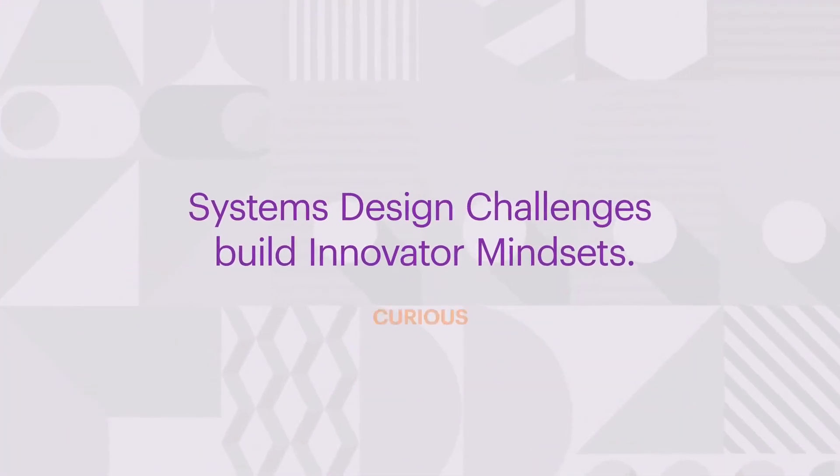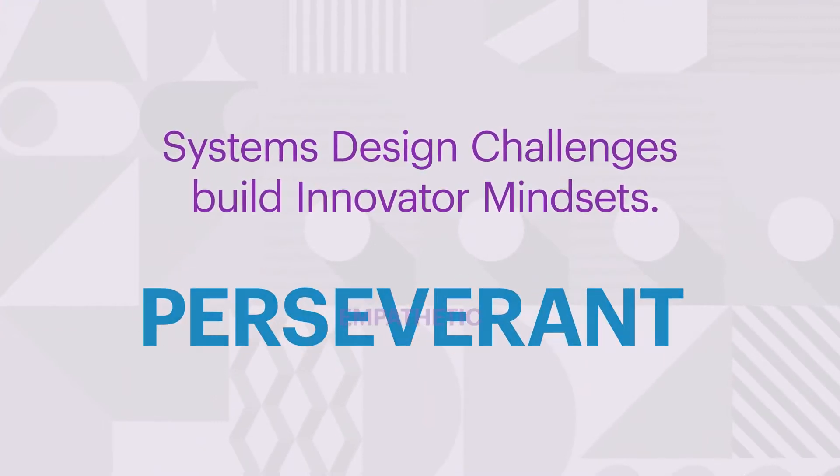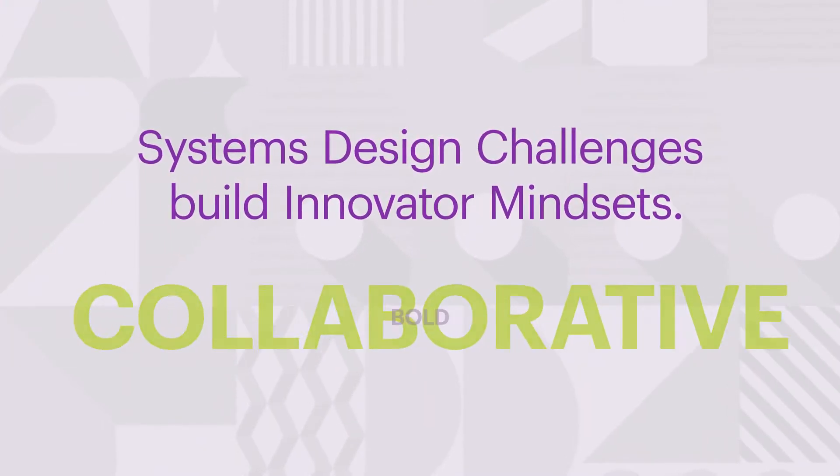Design challenges encourage learners to be curious, perseverant, empathetic, collaborative, and bold. Systems design challenges push the application of these skills beyond classroom walls into their local and even global community.